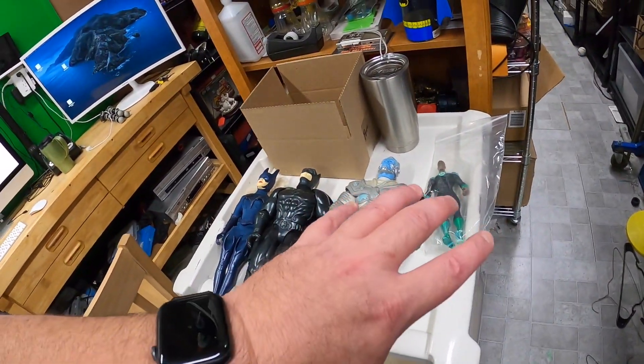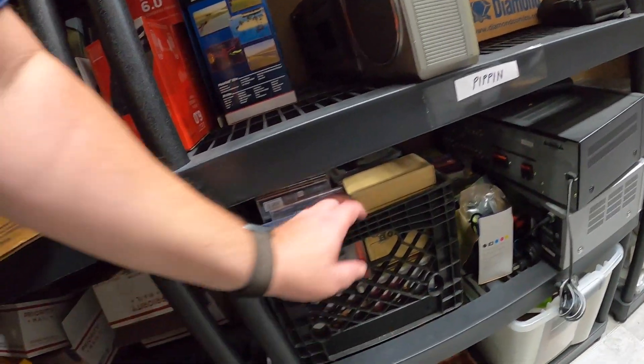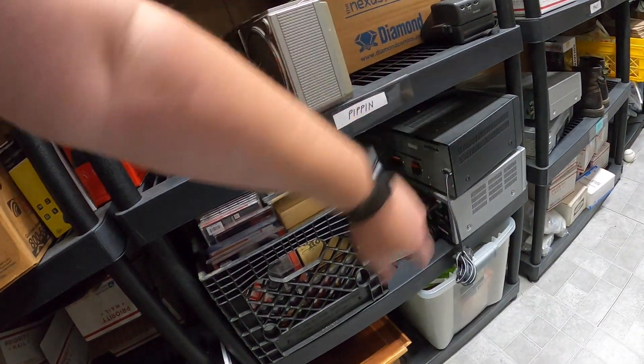Good morning everyone and welcome back to the shed, I am Lonnie and it is time to get to work. We'll do a little eBay work today, got a few orders going out. We'll pull those and of course we'll be doing some viewer questions again today. I'm going to be trying to finish up these action figures, and then move on — I've got a box full of CDs that I need to go through.